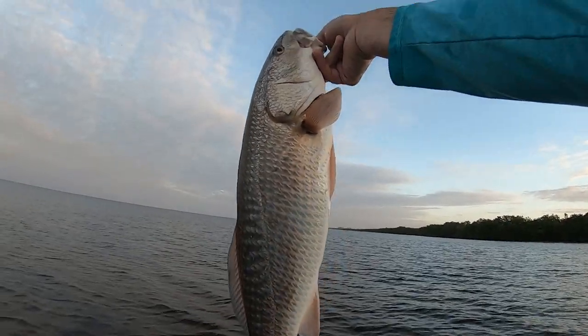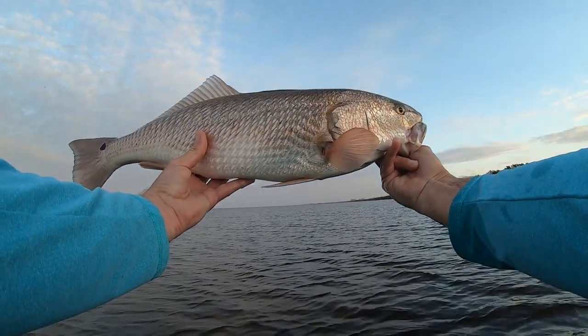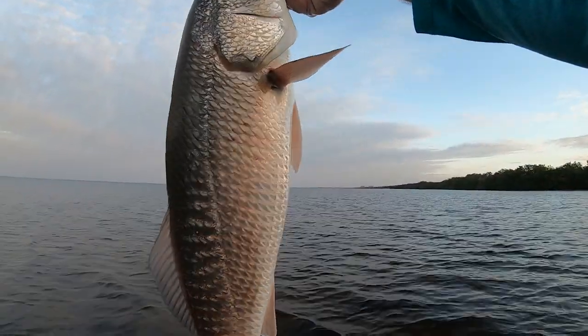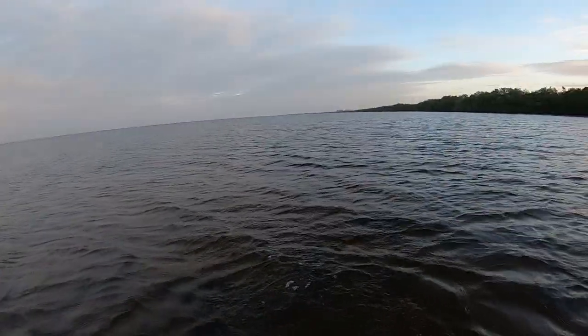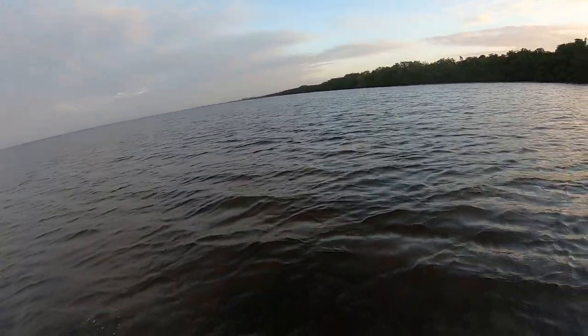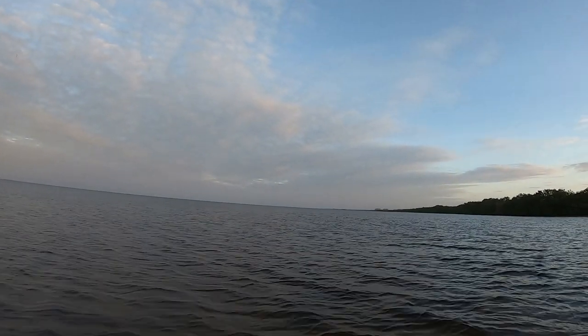Well there she is, guys. Beautiful — it's a beautiful red, very very healthy and thick. We're gonna go ahead and let her loose. There she goes. You can see her swimming. First one on the table!